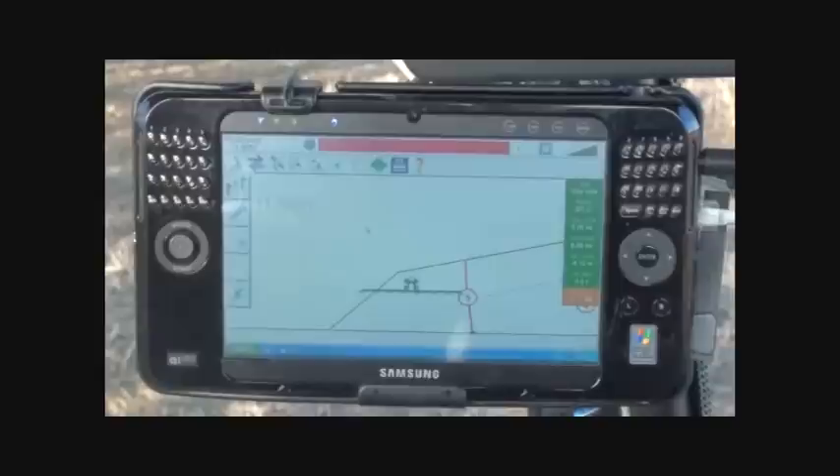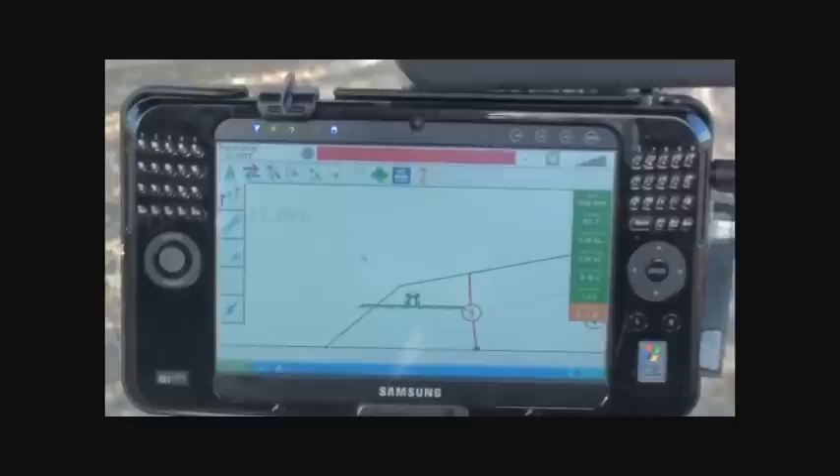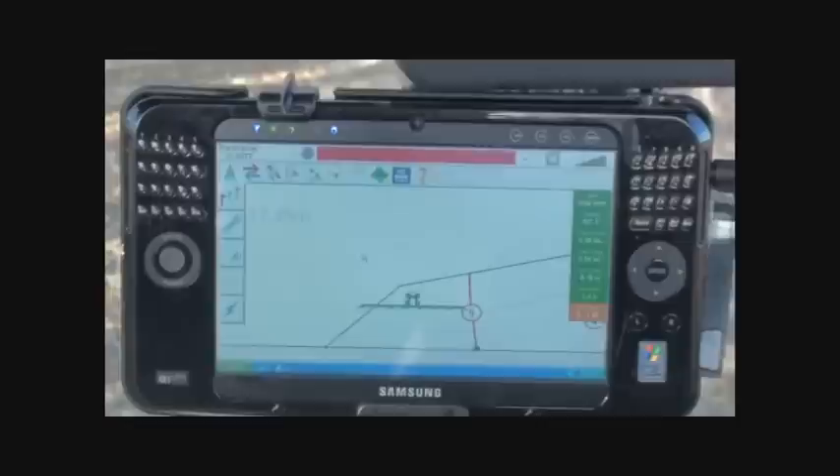Haussam's Fieldmaster is one of the few products available today that can work alongside Yara N-Sensor, Farm Aid Gatekeeper and Soil Prescription Mapping Systems. The Haussam Fieldmaster is therefore one of the most advanced electronic mapping systems available in today's market.